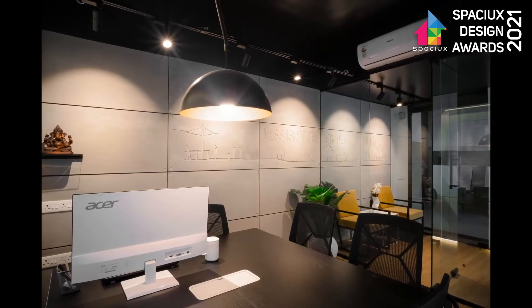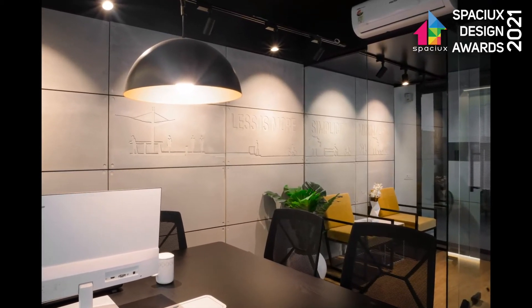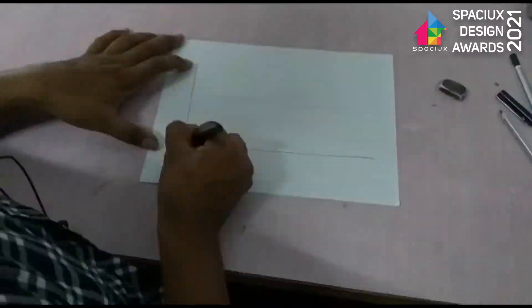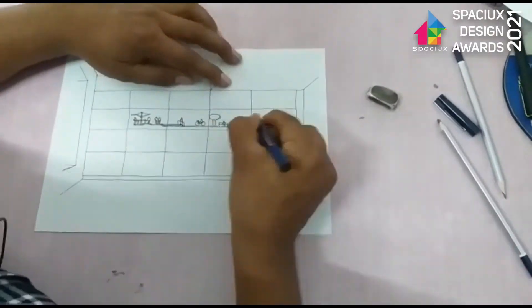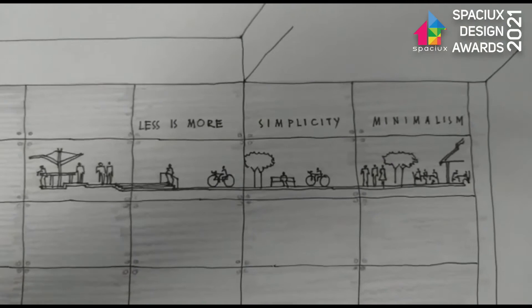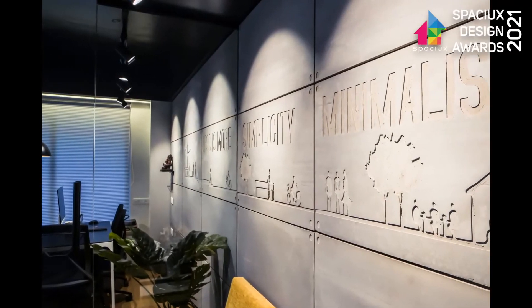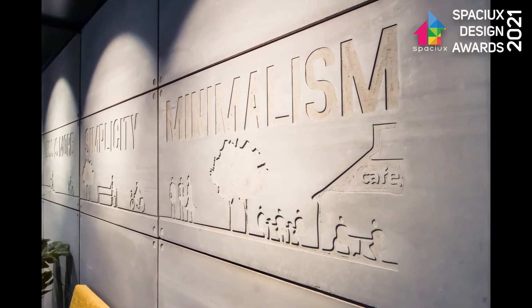The east wall of the office was intentionally kept free from any furnishing. From the beginning, we wanted to create a unique treatment to this wall which would reflect our philosophy predominantly. To achieve this, we decided to clad this wall in cement sheets in their natural form. An imaging of a lively neighborhood is engraved on the cement sheets. A series of track spotlights on panels brought more charm to the details and takes the whole treatment to a different level.